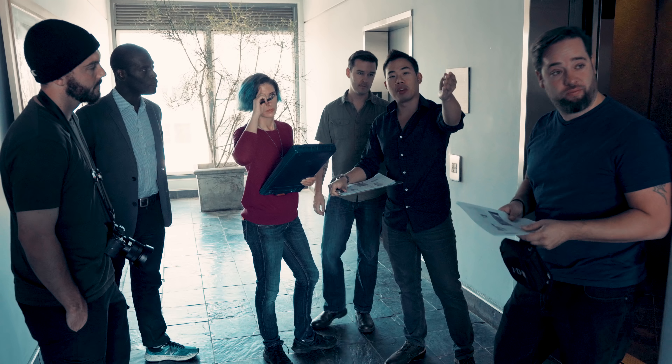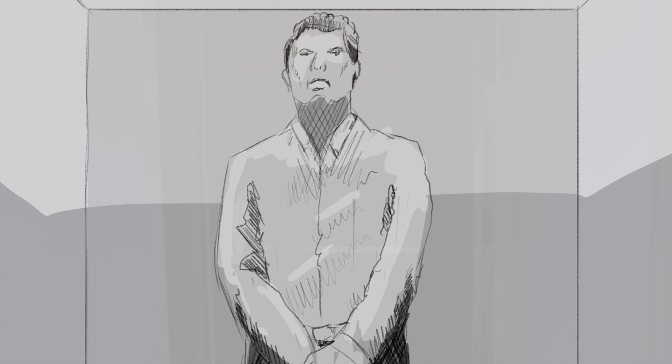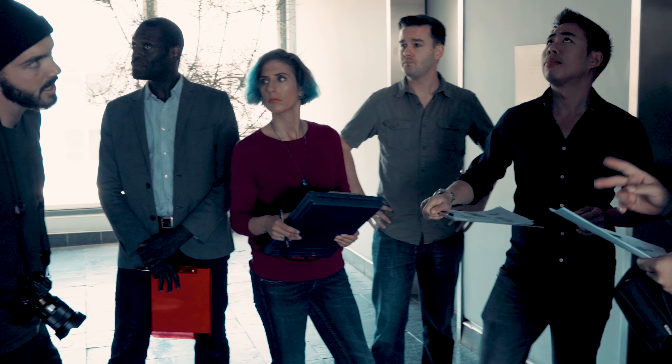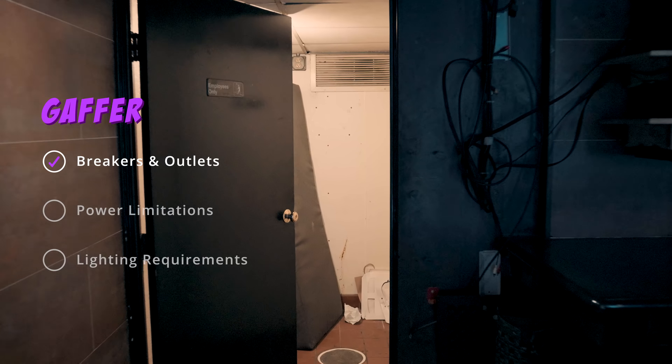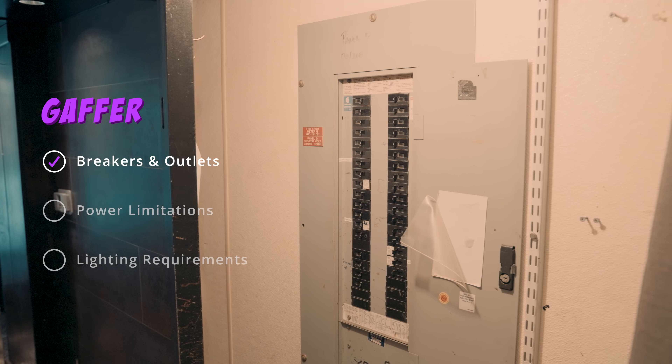Continuing from that scene, our intern and his chaser step into the elevator. I'd love to get a soft light up at the top — obviously that's going to need power. I don't see any outlets here. The first thing I look for is where are the breakers, what are our power options, how many outlets do we have, do we have to pull from inside the building, or do we have to run remote on batteries instead?